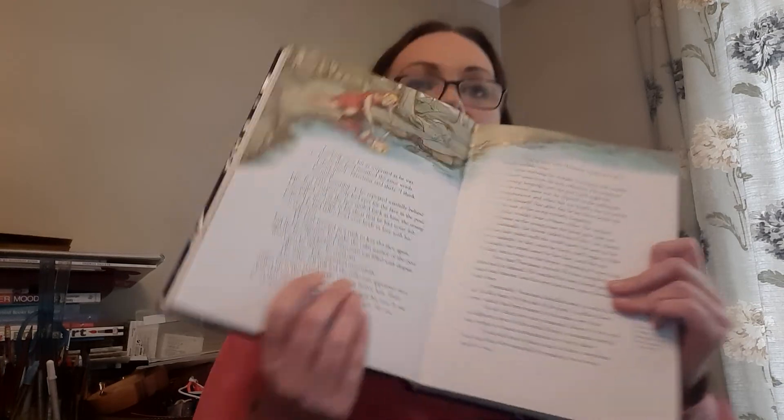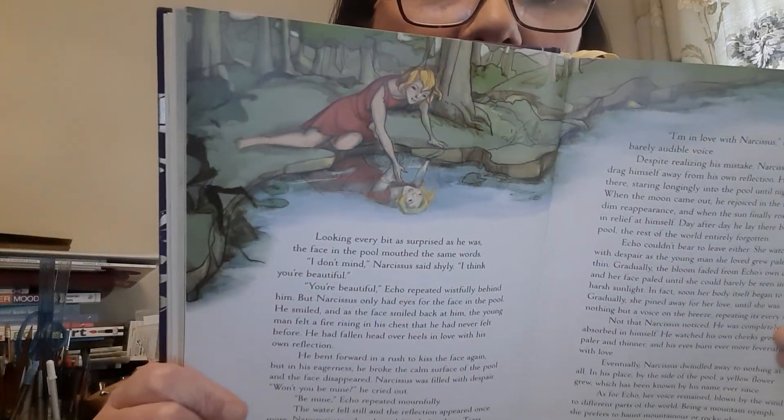The face in his reflection looked every bit as surprised as he was and mouthed the same words. "Oh, I don't mind," Narcissus said shyly. "You're lovely. I think you're beautiful." "You're beautiful," Echo repeated wistfully behind him. But Narcissus only had eyes for the face in the pool. He thought he was so handsome that he admired the reflection even more than people in real life. He bent forwards in a rush to kiss the face again, but in his eagerness he broke the calm surface of the pool and the face disappeared. Narcissus was filled with despair. "Won't you be mine?" he cried out. "Be mine," Echo repeated mournfully. There he is — silly, vain Narcissus falling in love with his own reflection. What a vain and silly man.